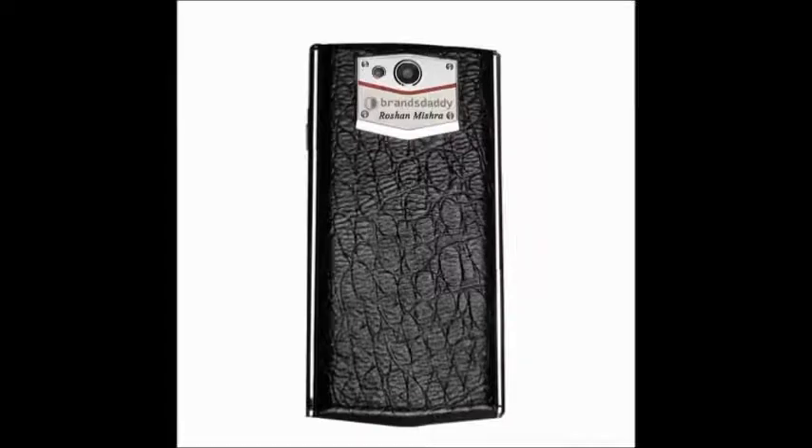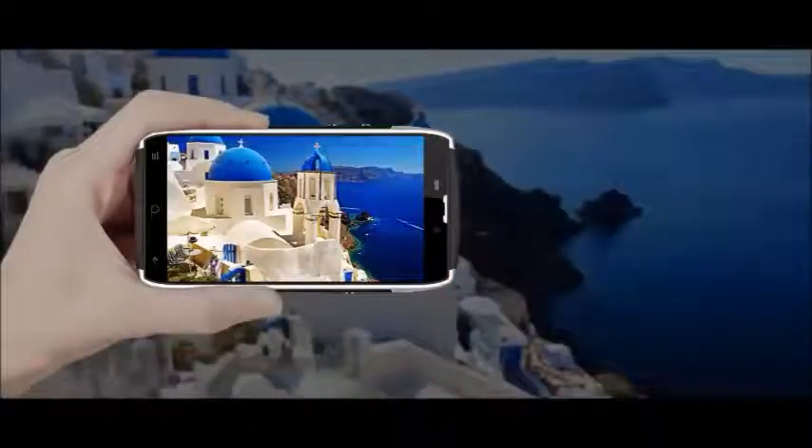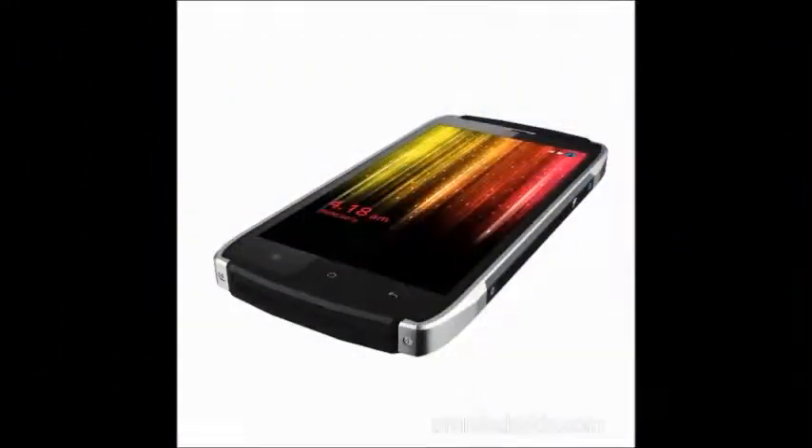Storage is expandable up to 32GB via micro SD card slot. It has a 3500mAh battery capacity with a battery talk time of 680 minutes and battery standby time of 168 hours.